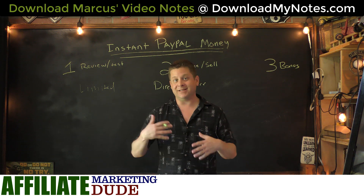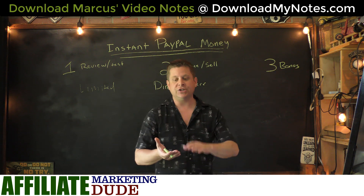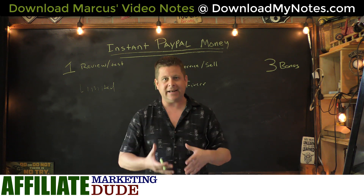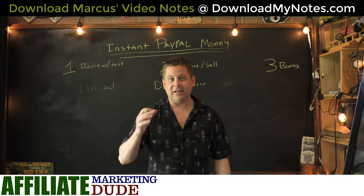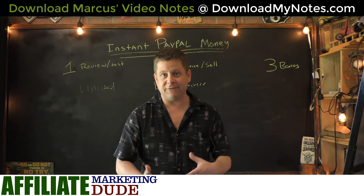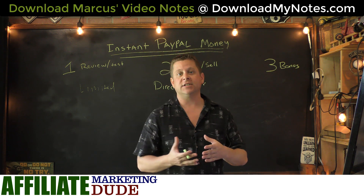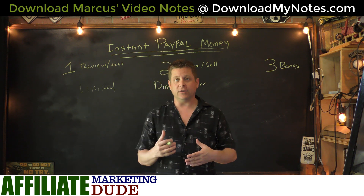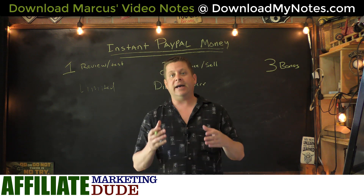All you have to do is take a look out there and see what services are in demand. It could be anything from recording your voice, editing an image, making a little video, or fixing a PDF document — something very simple that most of you already know how to do. You can get paid literally instantly and it's not that hard to make like $100 a day doing this. If you want a list of services you could provide, go to downloadmynotes.com.